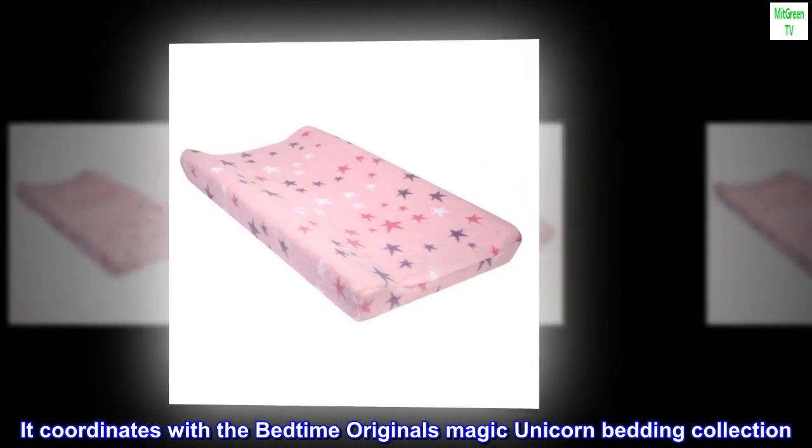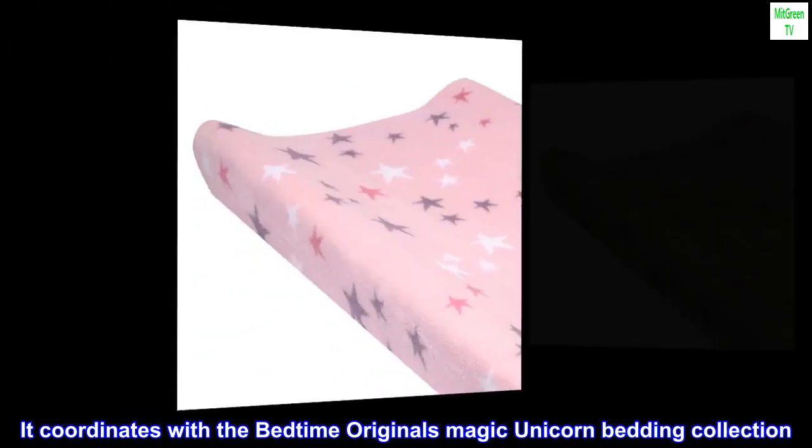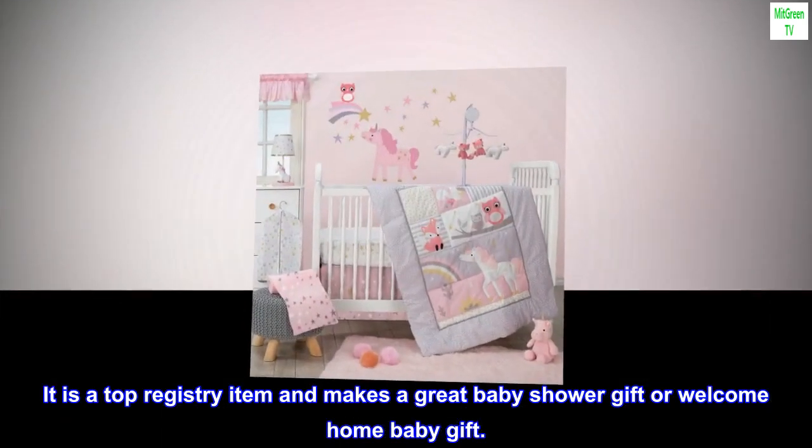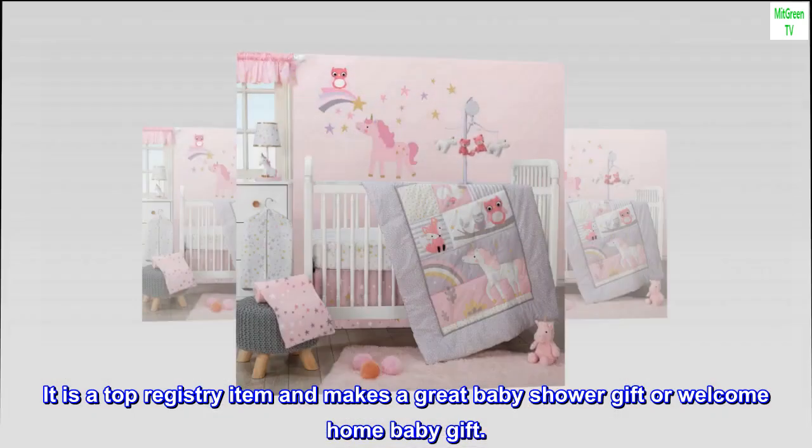It coordinates with the Bedtime Originals Magic Unicorn bedding collection. It is a top registry item and makes a great baby shower gift or welcome home baby gift.